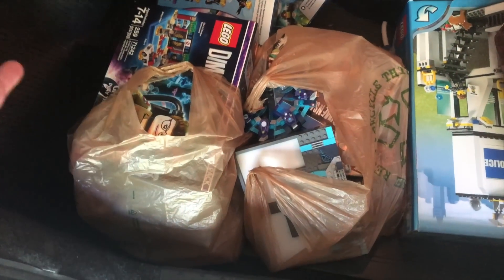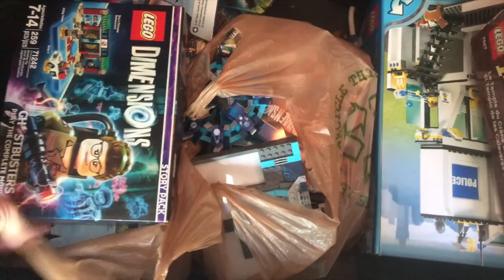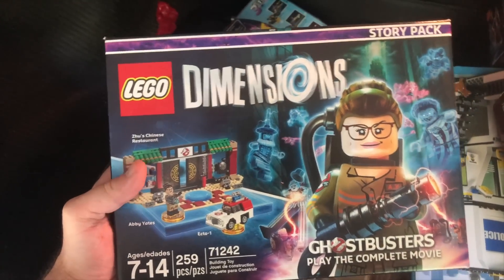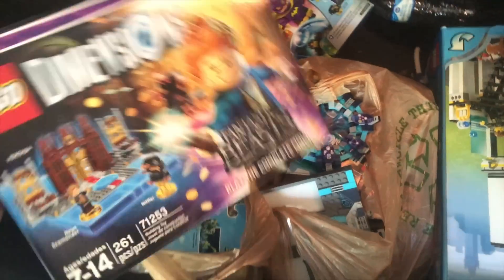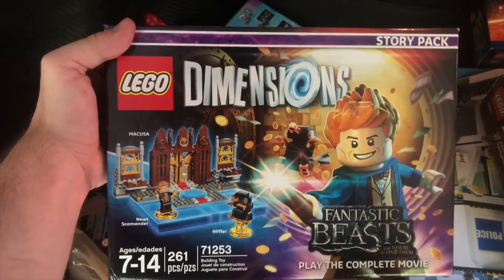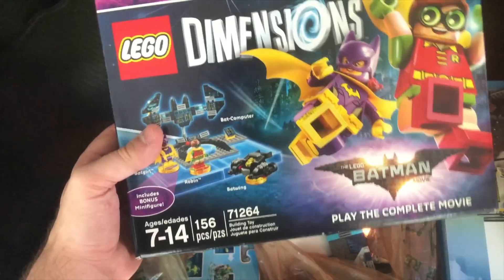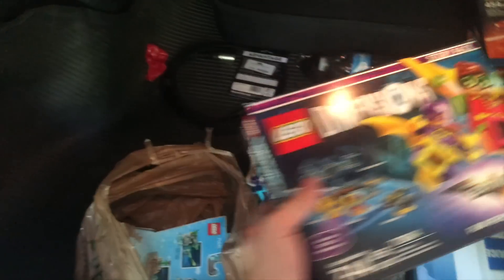We're going to start on this side, because this is actually the first part of the haul. It's a big Lego Dimensions collection. Most of this stuff is actually sealed. We have the 2016 Female Ghostbusters Story Pack, the Fantastic Beasts Story Pack, and the Lego Batman Movie Story Pack, which had Robin and Batgirl in it.